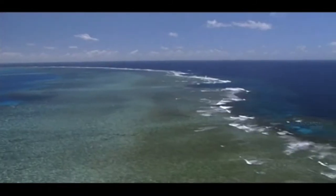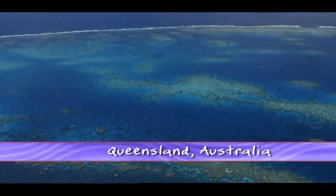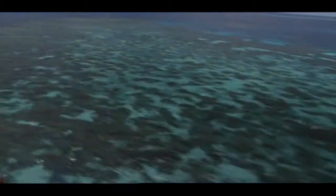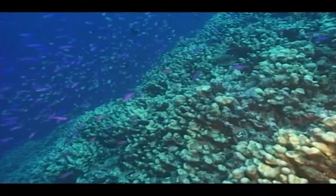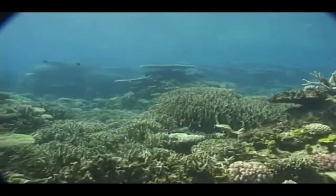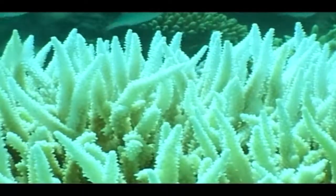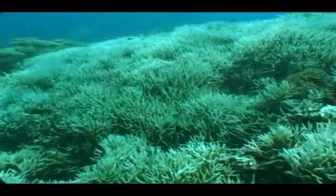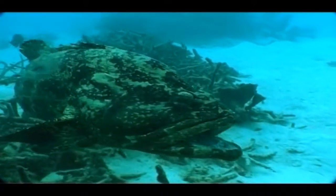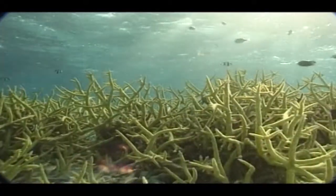The Great Barrier Reef is one of the seven natural wonders of the world and is the only living organism that can be seen from space. A World Heritage listed area, the reef stretches more than 2,000 kilometres along the coast of far northeastern Australia. Made up of billions of tiny organisms, almost all of the world's 400 known types of coral and 1,500 species of fish live here. The Great Barrier Reef is composed of more than 3,000 individual reefs and 900 islands.